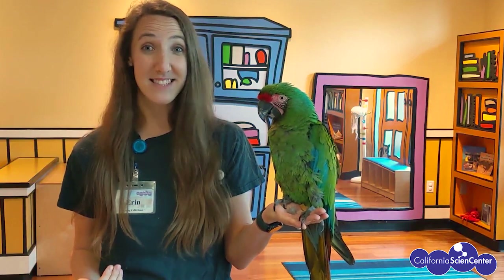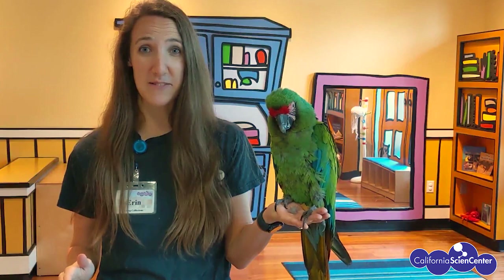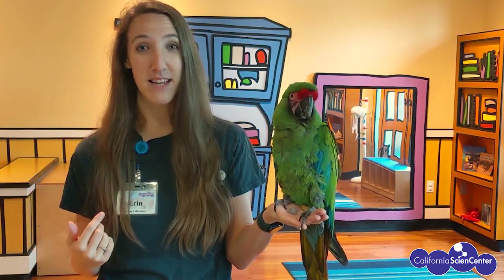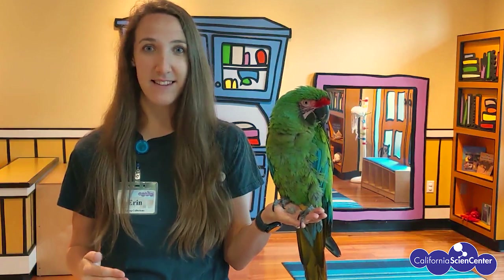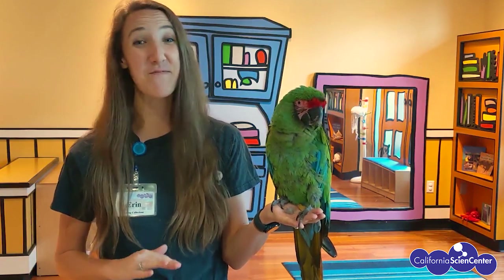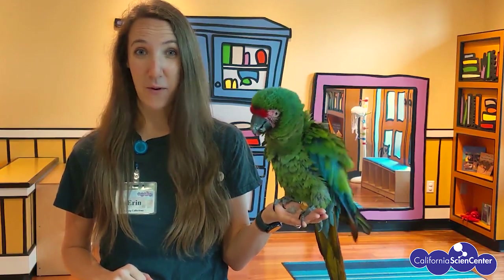Macaw ears are also not as sensitive as ours are. If we listen to loud noises for a long period of time our ears will get damaged, but macaw ears are able to withstand that — and that's very good for them because they're very loud animals and they have a lot of very loud neighbors where they live in the rainforest.